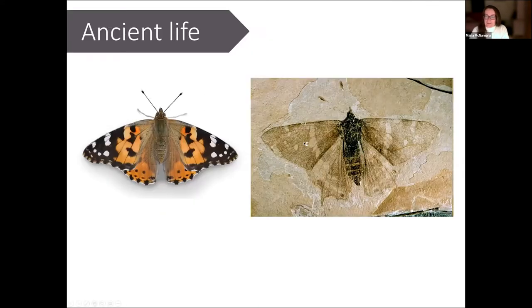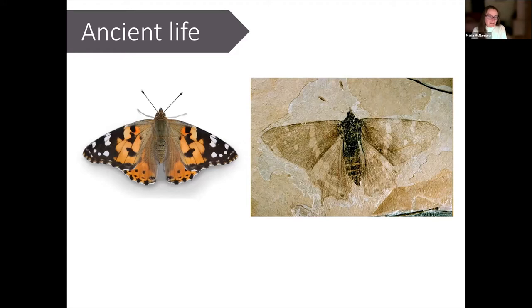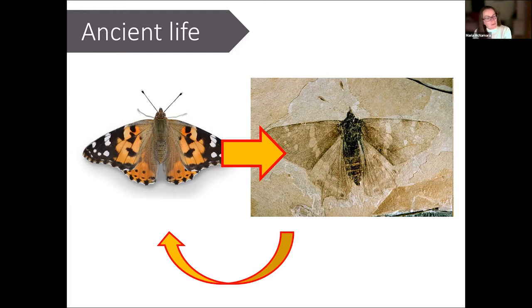As paleobiologists we try to bring the past to life. How do we go from a living, breathing, moving organism like a tortoiseshell butterfly to something that is effectively locked in stone? I spend a lot of my time thinking about the processes that happen as you transform a living organism into a fossil and, conversely, what clues are we looking for — what evidence in the fossil's anatomy and chemistry — to work out what that animal looked like and how it moved.